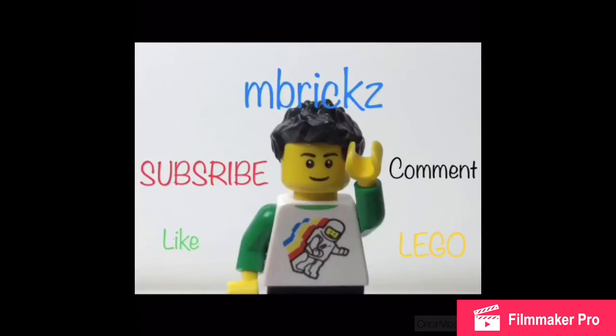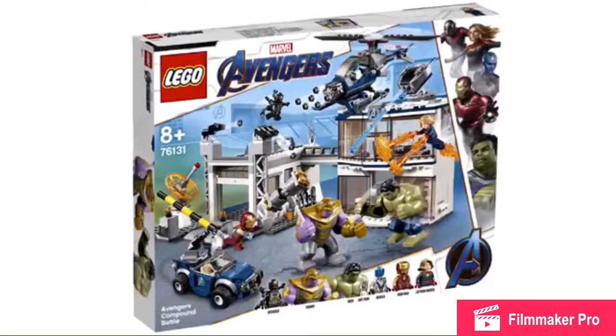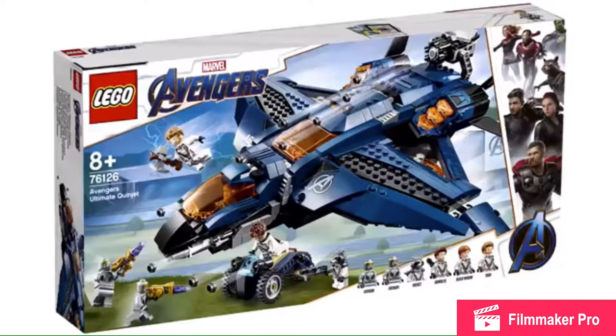Hello there everybody, I'm Bix here. Ignore my voice — I'm having a bit of a sore throat. But the Avengers Endgame sets have been revealed, or five of them. I'm not including the poly bag here, and there are some minor spoilers, so click away if you want to know nothing about the movie and haven't even watched the trailer.